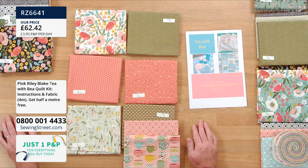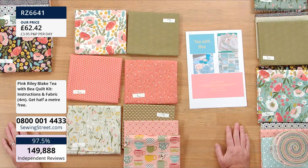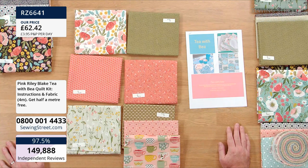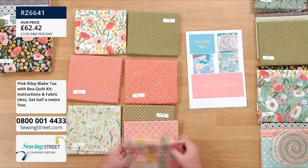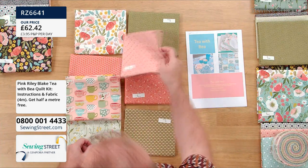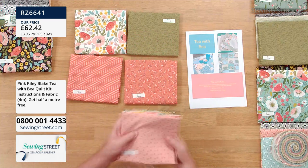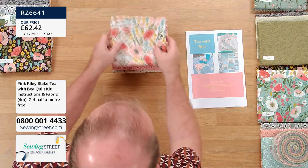£62.42 for any of those three collections — remember, you're getting four metres of fabric in each. All you need to do is pick the colourway: do you love the blue? Is mustard more your thing? Or are you into the greens and corals? Don't forget you get the instructions with each of the packs, and that's the only way you can get those instructions — not available on their own.